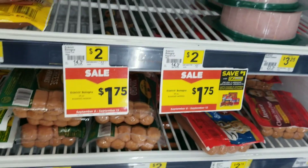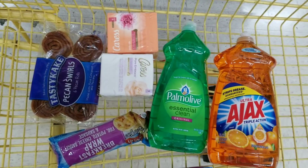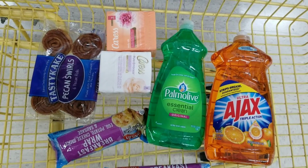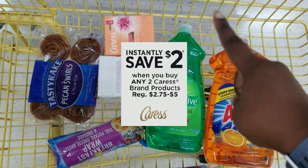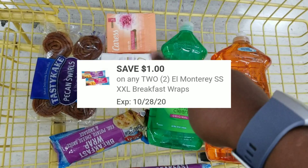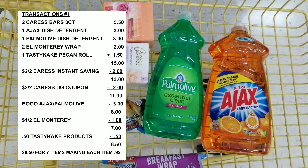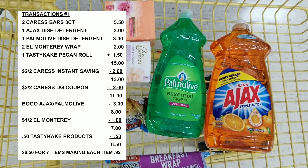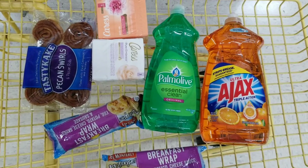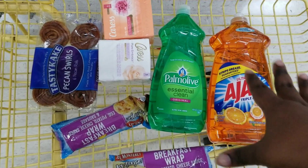Here's the overview of everything I got. These two digitals are old digitals but still available — I just clipped them. We're going to use a two-off-two instant saving for the Caress products, a 50-cent-off for the Tasty Cake, a dollar-off-two for the wraps, a two-off-two Dollar General coupon for the Caress, and a bogo coupon for the Ajax. After all coupons, it should be only six dollars and fifty cents for seven items — about 92 cents each. Stock up now because this will likely be sold out by Saturday.